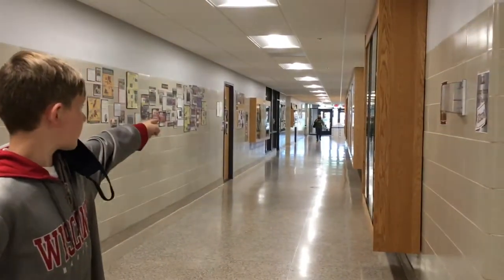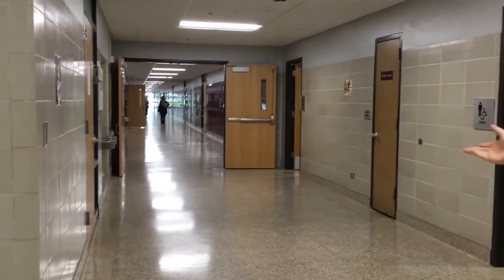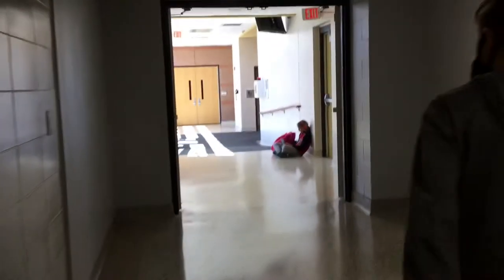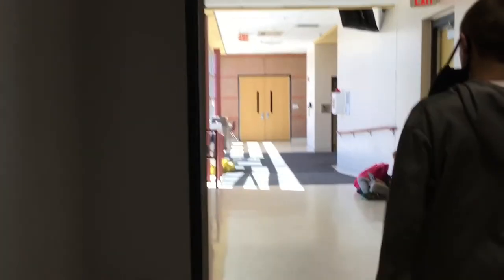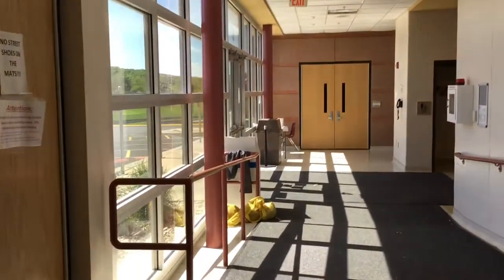So now down there is where we came in, the entryway. Also, down there is all the stuff that we just showed you. To the other way, there's a bathroom. Then we come down here, opposite from the entryway, and straight ahead is the multi-purpose room — we'll explain that in a second.